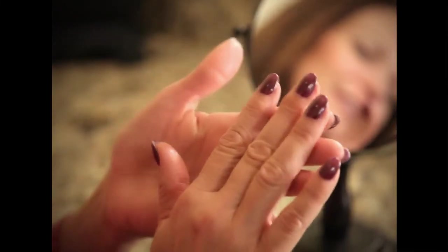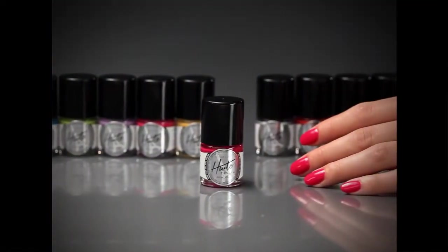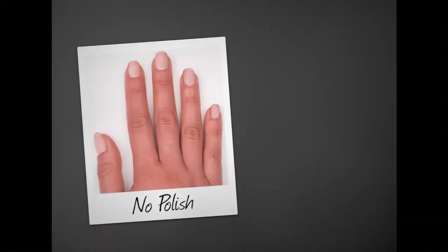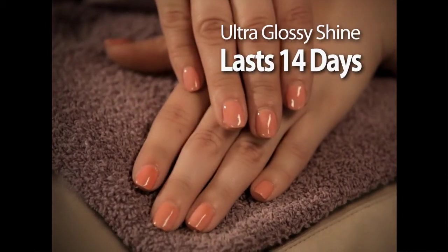Well, no more. Now your nails can go from this to this in just minutes. Introducing Hot Polish — the one and only one-step gel nail polish system that delivers professional salon-quality results at home in minutes that last up to 14 days without chipping or smudging.